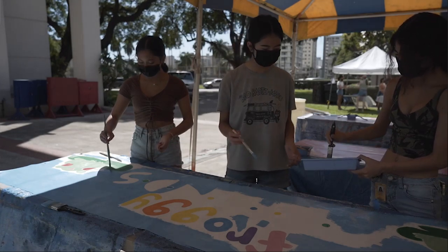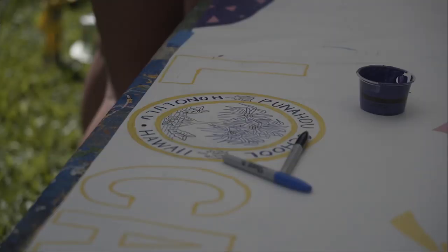My booth name was Livin' La Vida Loco, which is a reference to a famous Spanish song.